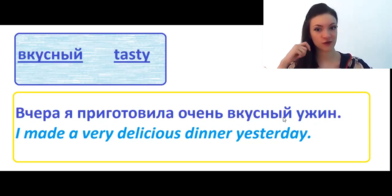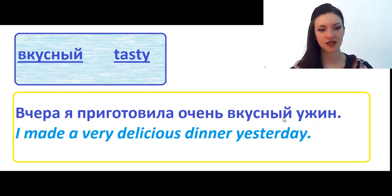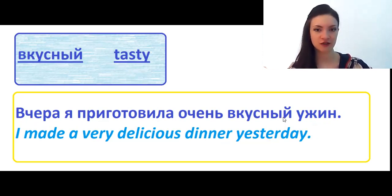Вкусный means tasty or delicious. Вчера я приготовила очень вкусный ужин — I cooked a very delicious dinner yesterday.